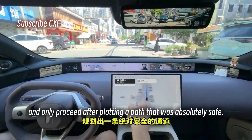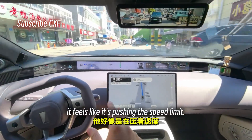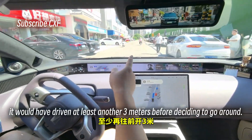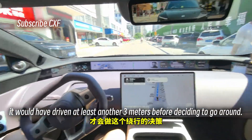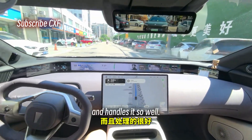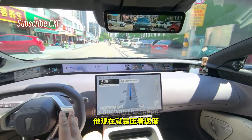Not anymore. Now it feels like it's pushing the speed limit. Look at the decision here — before it would have driven at least another three meters before deciding to go around. Now it makes that decision so much earlier and handles it so well.